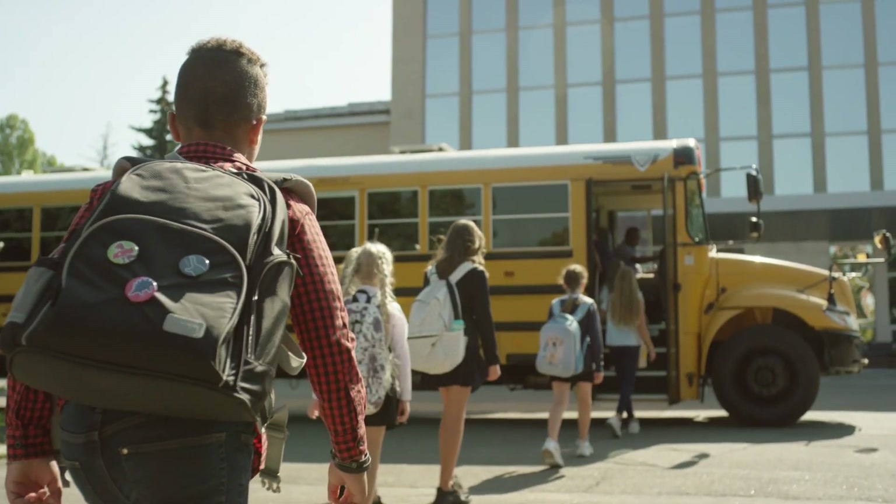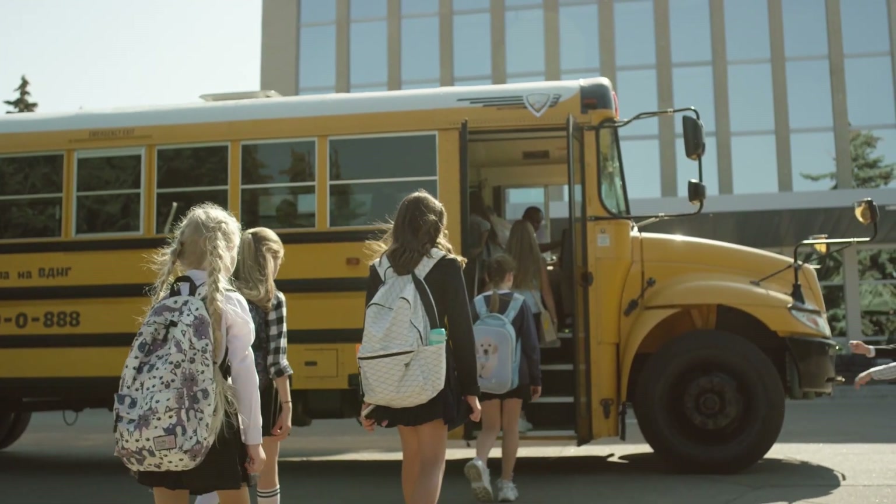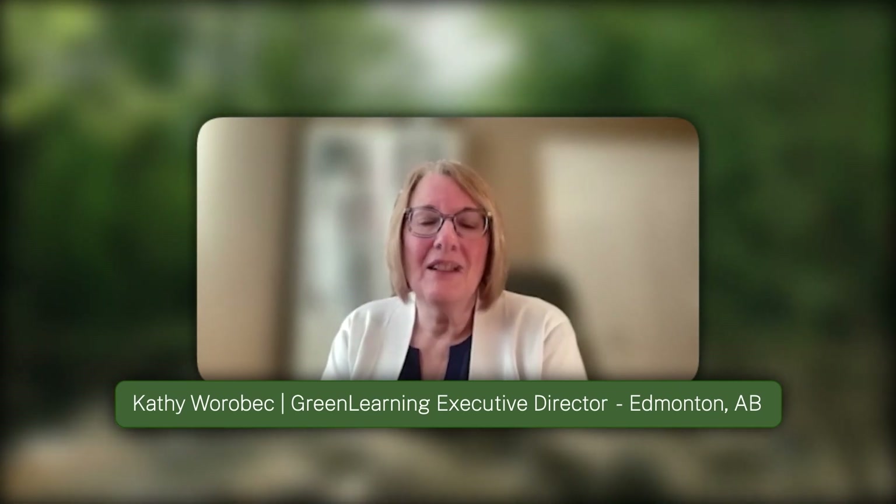In fact, they might even be right in your schoolyard. Climate change is really one of the biggest challenges we face. Engaging teachers and students, we feel, is of utmost importance and it's our main mission.